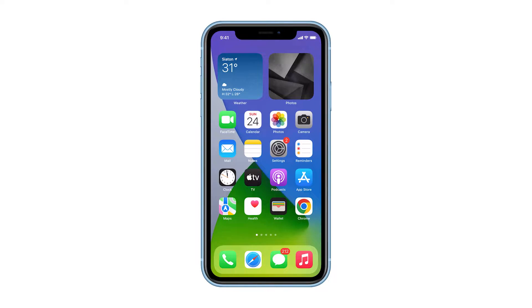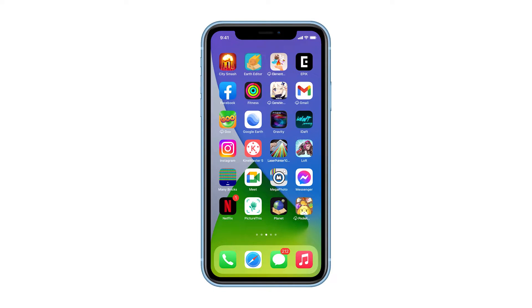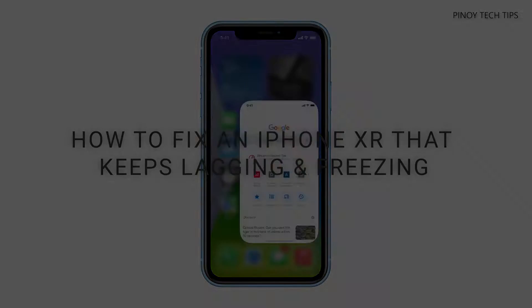Among the most common problems iPhone users might encounter are lags and freezes. While they can be very annoying, in most cases they're actually just pretty minor and you should be able to fix them easily. Welcome to our channel, and in this video we will show you how to fix an iPhone XR that keeps lagging and freezing.